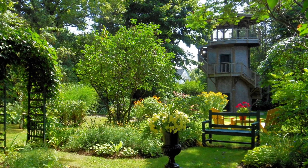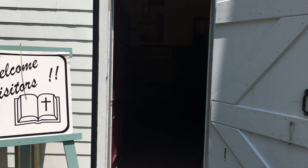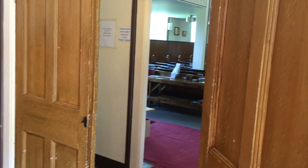Climb the restored Observation Tower. Go inside St. Stephen's Church to admire the architecture, or for a quiet sit-down.